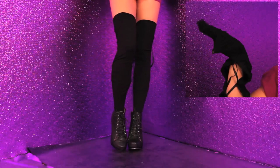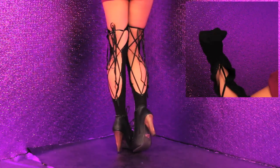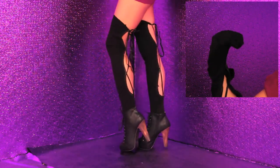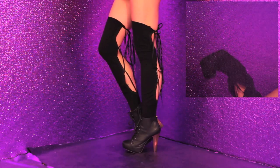Last, we have the thigh-high lace-up socks with booties. Thigh-high lace-up socks are great if you're going for the fashion blogger look. Pair them with some booties, black shorts, a skirt — whatever makes you feel confident. You'll for sure catch that guy's attention with these socks!